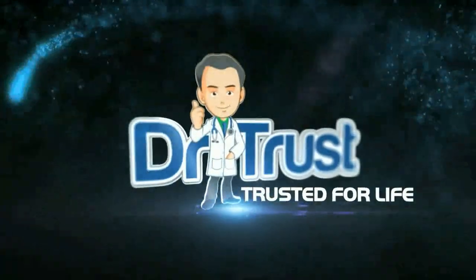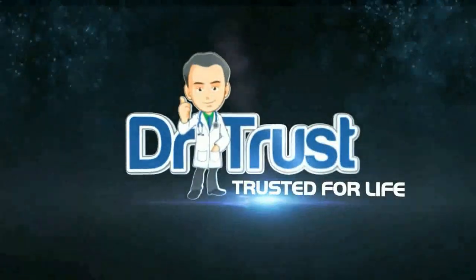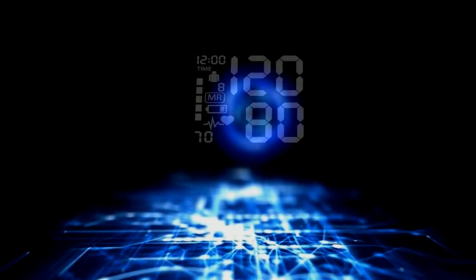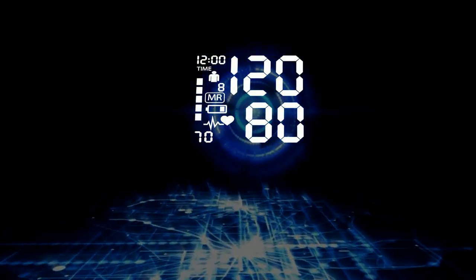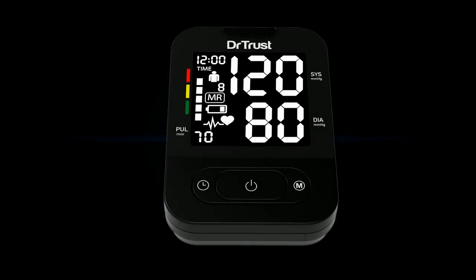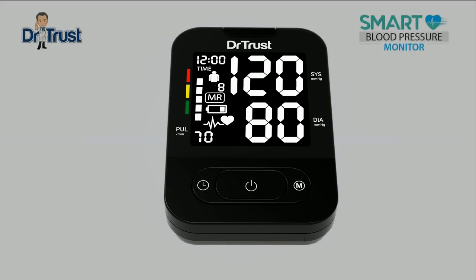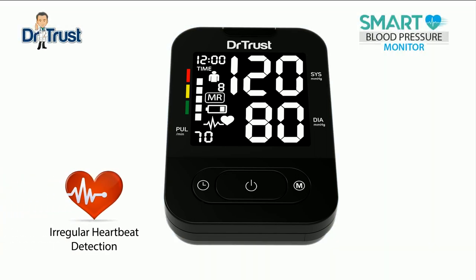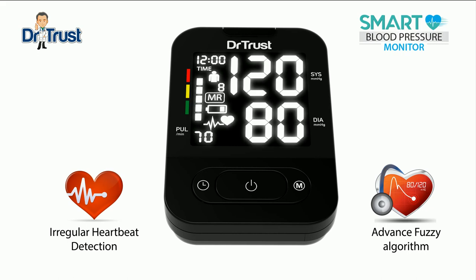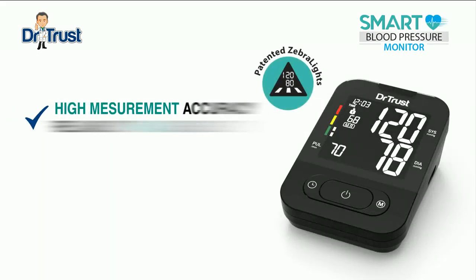Dr. Trust. Trusted for life. Let us introduce the latest Dr. Trust smart blood pressure monitor with regular heartbeat detection, advanced fuzzy algorithm, talking function, and zebra lights display.